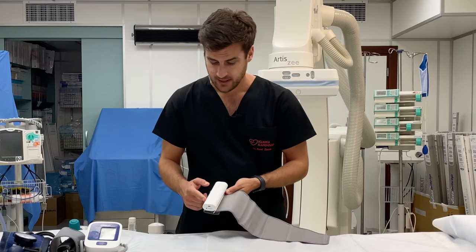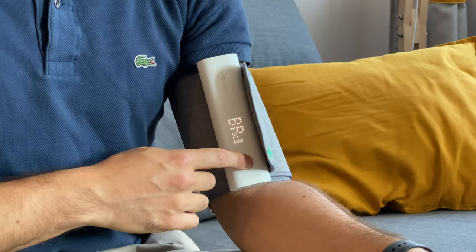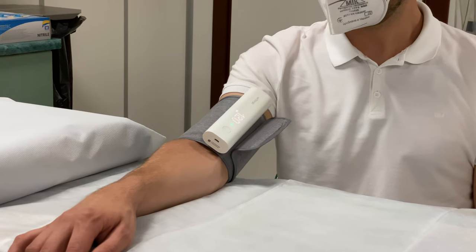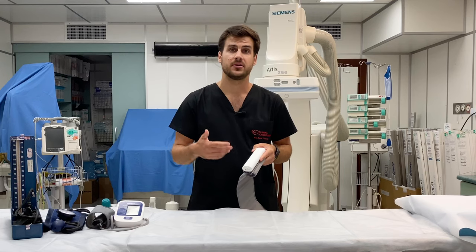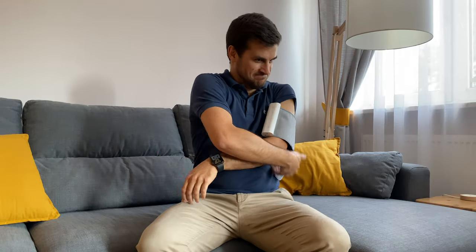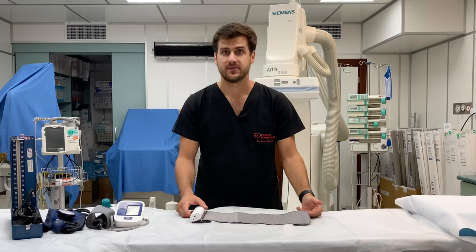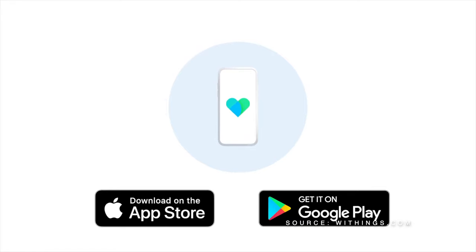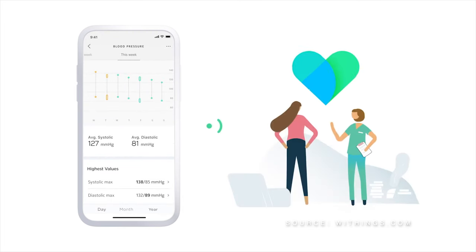The device has only one button used to start a measurement, or you can set it to perform three measurements in a row. It uses a color LED display to show results value by value, accompanied by color-coded feedback based on either European Society of Hypertension or American Heart Association guidelines. The more complex features are available through a companion app called Healthmate, available on iOS and Android, which lets you observe blood pressure trends over time, make notes, and participate in Withings health programs.